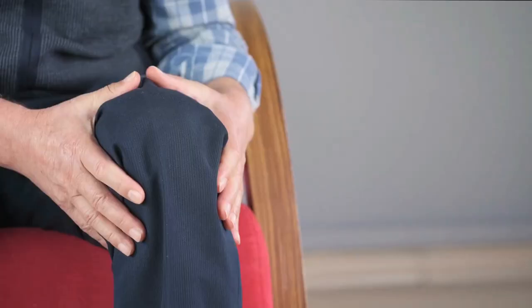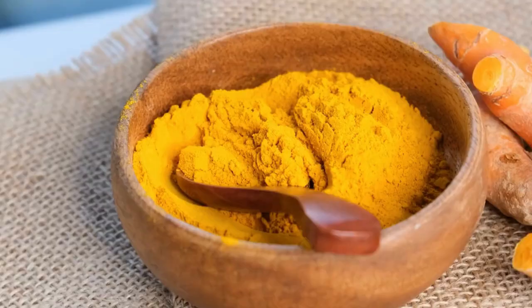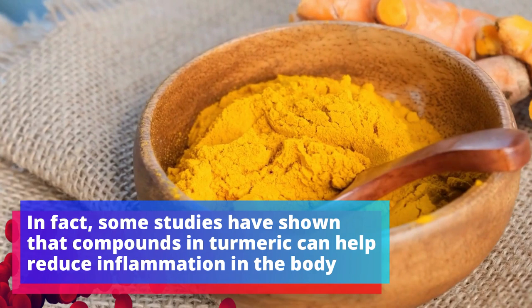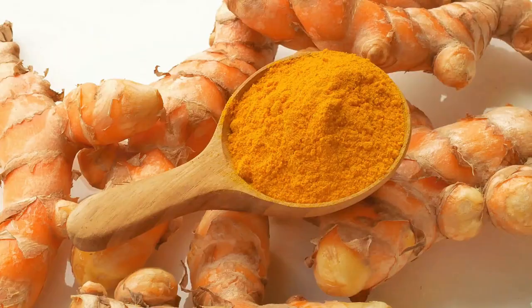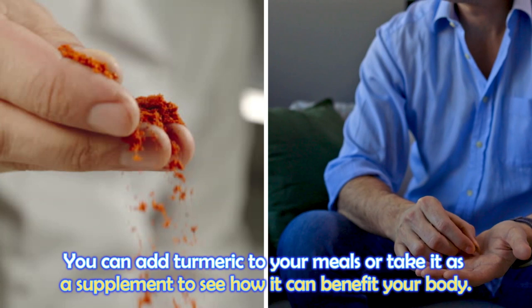But when inflammation becomes chronic, it can cause health problems, including joint issues. In fact, some studies have shown that compounds in turmeric can help reduce inflammation in the body, and it can be as effective as some anti-inflammatory drugs. You can add turmeric to your meals or take it as a supplement to see how it can benefit your body.